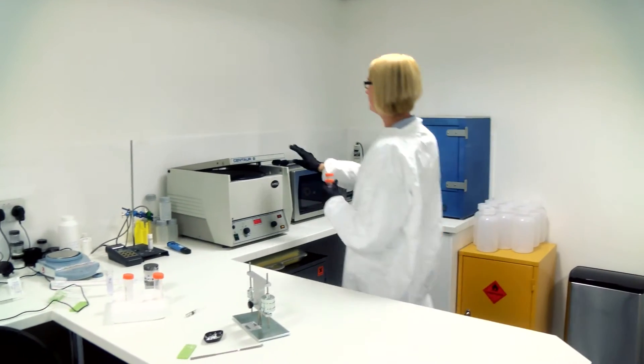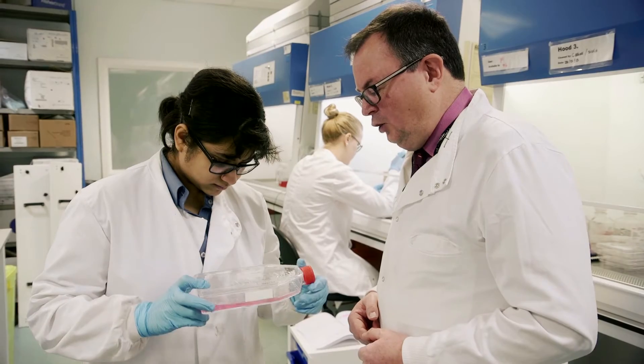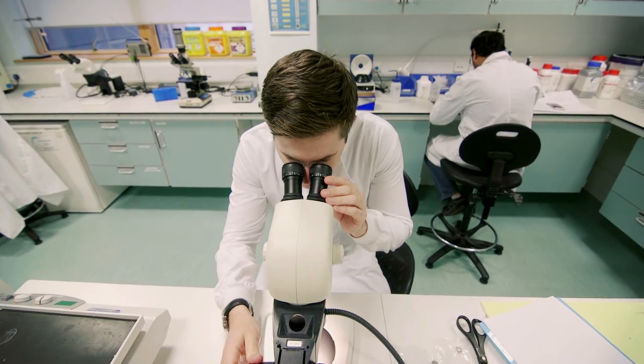Essentially the company get access to a really high quality student who is motivated and enthusiastic and is really developing in their subject area. They also of course access the incredible diversity of the research community at the university through the supervisor of that student. So not only in our case do they access the dental school, but for example we can access analytical facilities in chemistry or facilities in engineering.